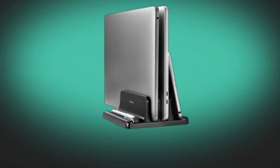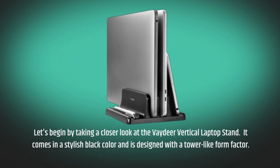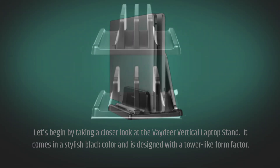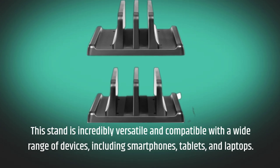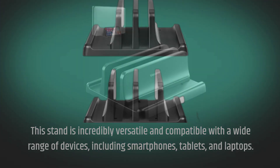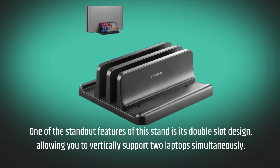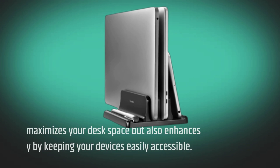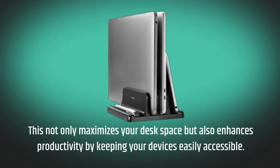Let's begin by taking a closer look at the Vadir Vertical Laptop Stand. It comes in a stylish black color and is designed with a tower-like form factor. This stand is incredibly versatile and compatible with a wide range of devices, including smartphones, tablets, and laptops. One of the standout features is its double-slot design, allowing you to vertically support two laptops simultaneously. This maximizes your desk space and enhances productivity by keeping your devices easily accessible.